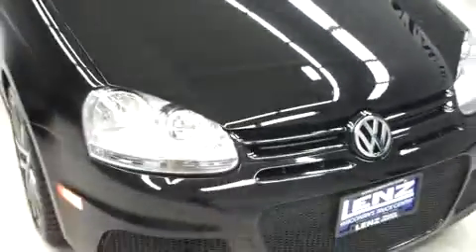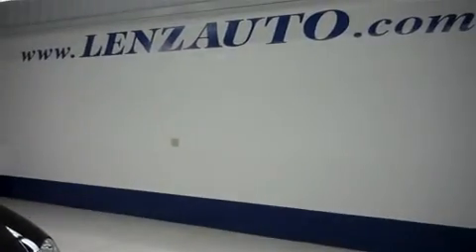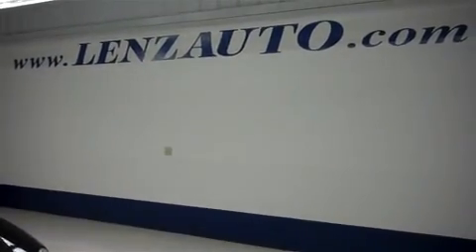For more pictures of this Jetta Cup Edition TDI or to view the vehicle under inventory, visit our website at www.lensauto.com.